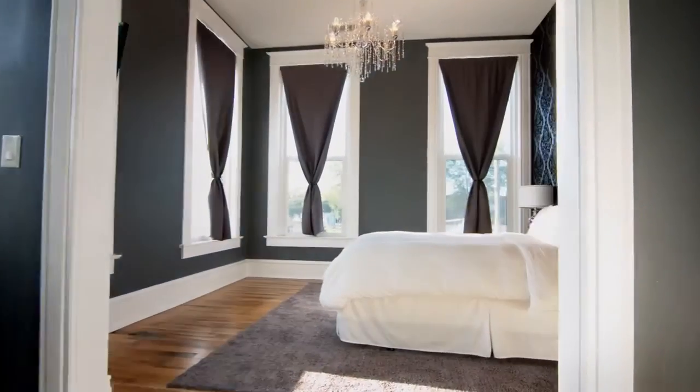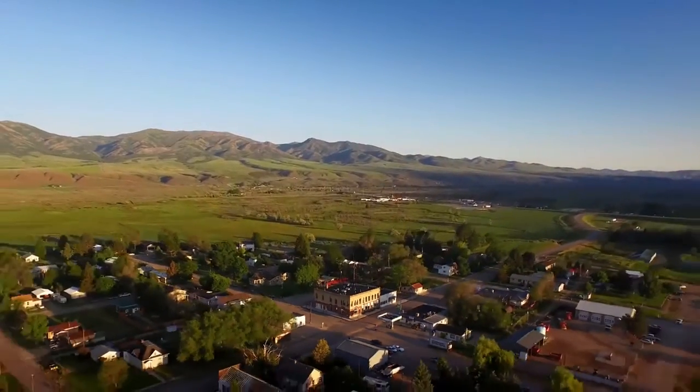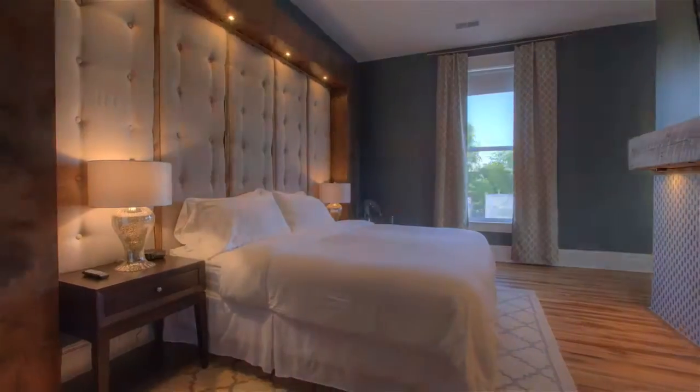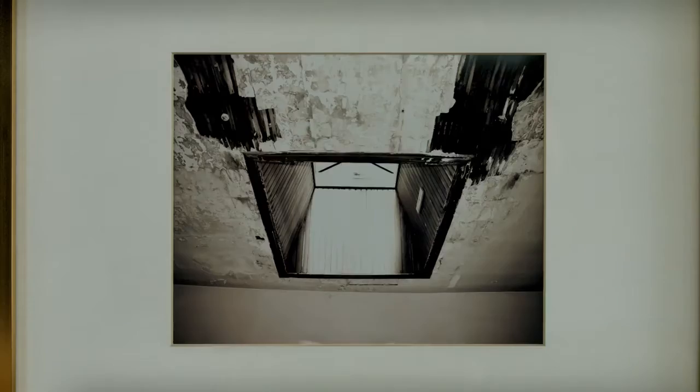Most people told us the only thing the building needed was a gallon of gasoline and a match. We say it's unexpected luxury because of our location in a very remote small town in southeastern Idaho. We were able to see kind of past the damage that happened over the last few decades. We filled a 40-yard dumpster four times just with debris from the top floor alone. Basically gutted it and started over.